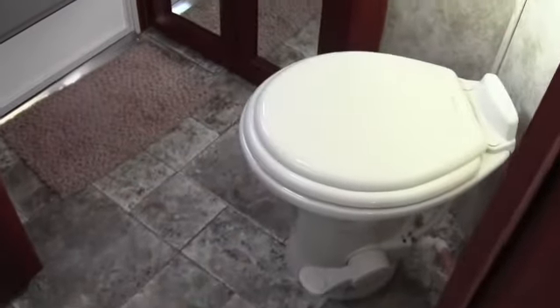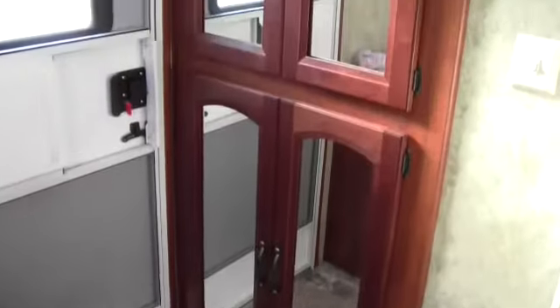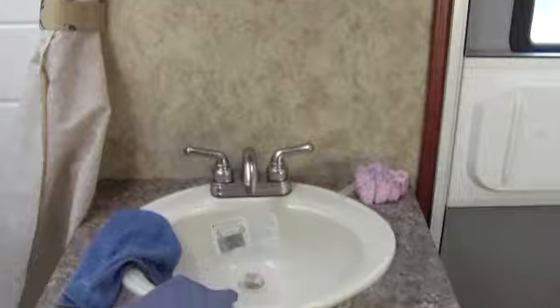I'll open this door so you can see there's access to the outside, so you can reach it from the outside without tracking through the camper. Nice shower, nice tub, plenty of space in there, and plenty of knee room in front of the toilet — just a nice usable bathroom.